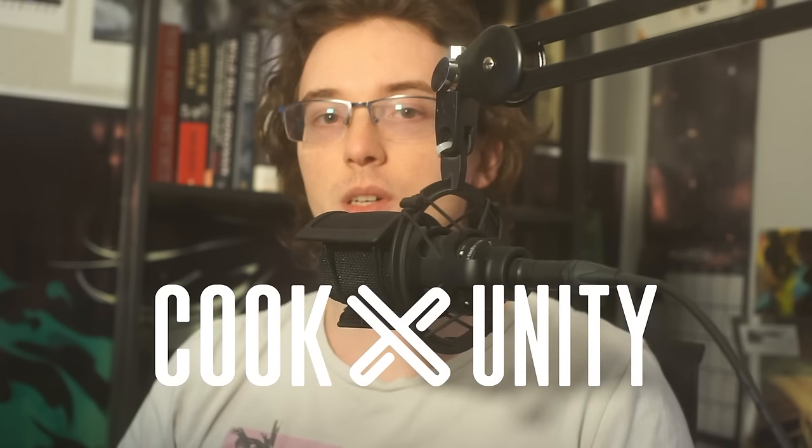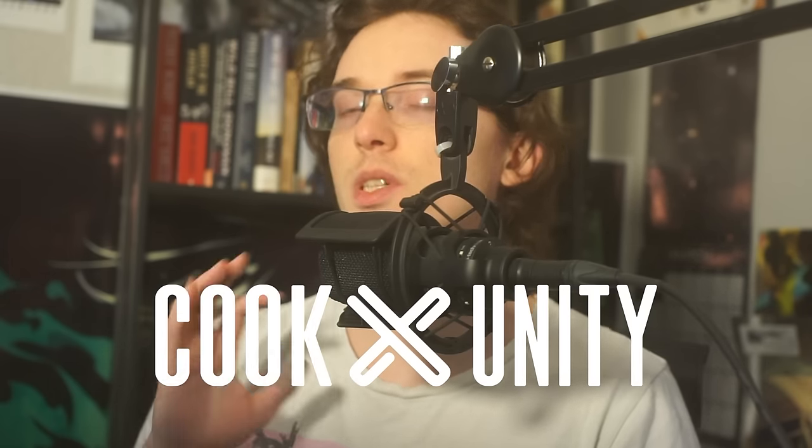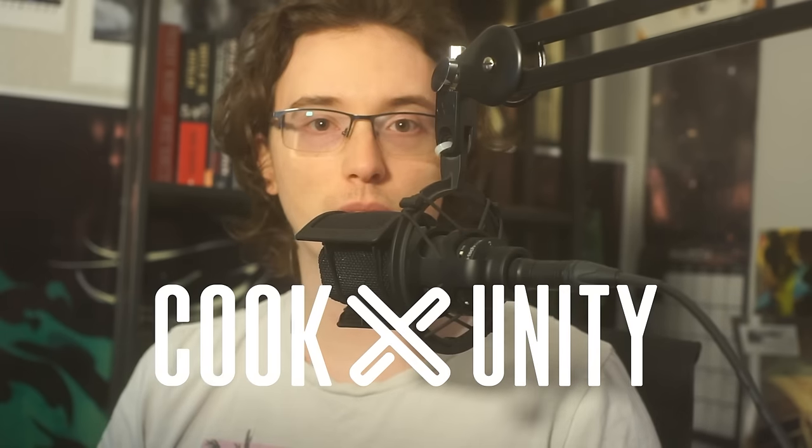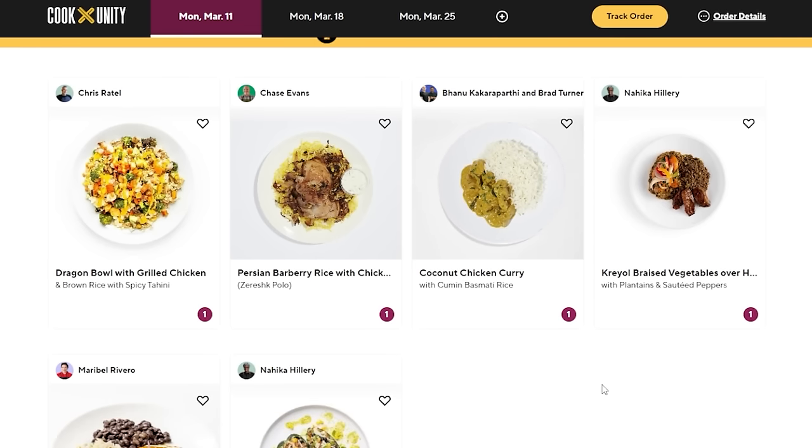This video is sponsored by CookUnity. CookUnity is a tailored designed home meal program that delivers restaurant quality meals from award-winning chefs straight to your door every week. I would encourage any viewers of the GGE to check them out. There's a lot of good stuff here for foodies, tons of variety.